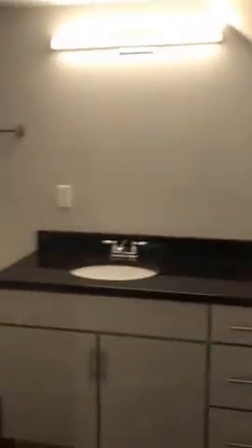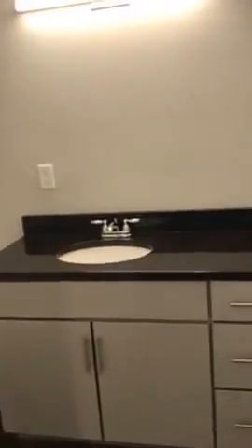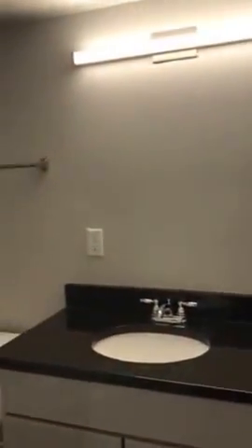And then into the full size bathroom — there will be a mirror here. Shower. And you've got your pantry closet.